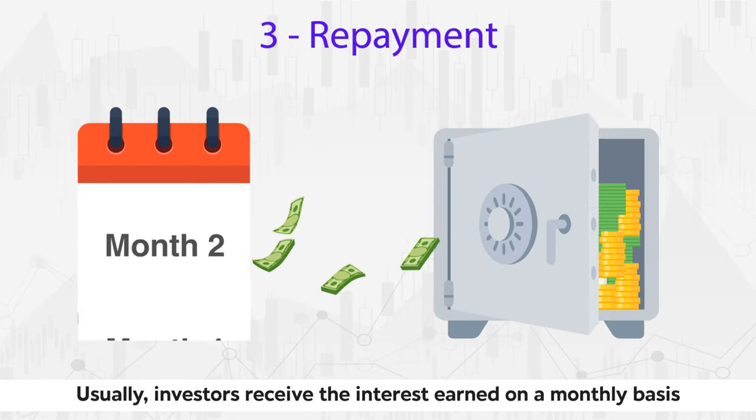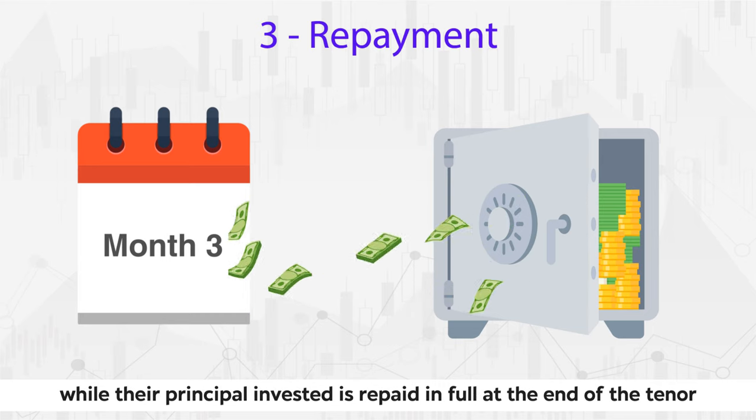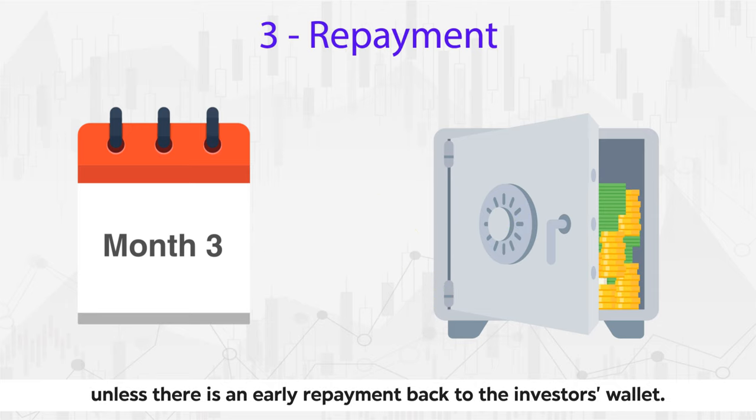Usually, investors receive the interest earned on a monthly basis, while their principal invested is repaid in full at the end of the tenor, unless there is an early repayment back to the investor's wallet.